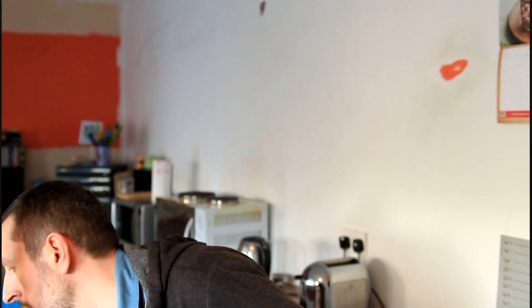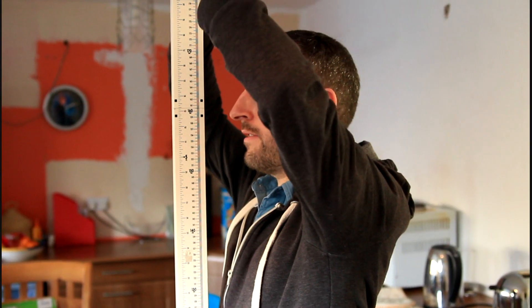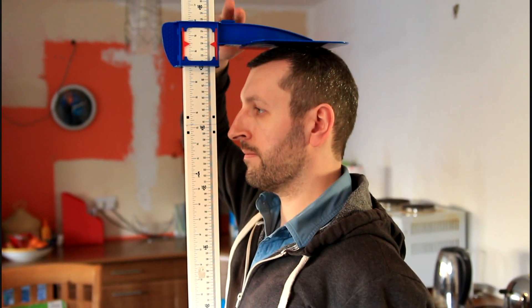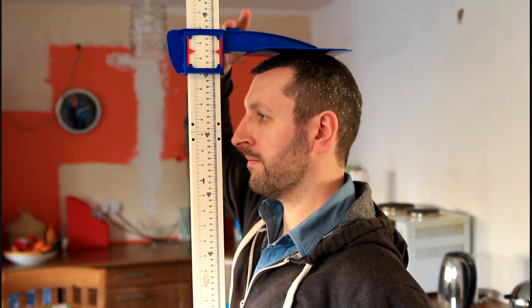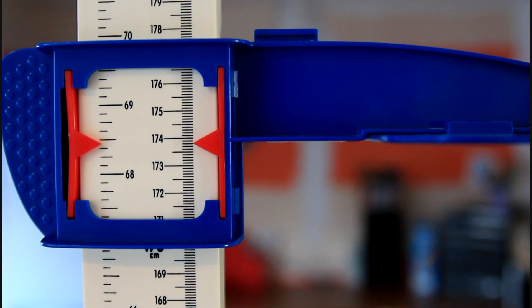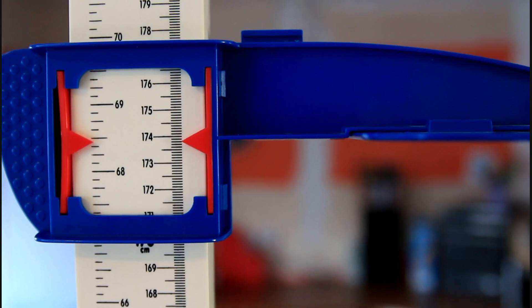It's now quarter past two and that's me been up for six hours. In the last couple of hours I've just been out for a walk and doing bits and bobs around the house, so I've been on my feet. The last time we checked was 12 o'clock at 174 centimetres. Let's see where I am at six hours out of bed — standing tall. Now six hours out of bed, I've dropped a couple of millimetres. I'm now at 173.8.